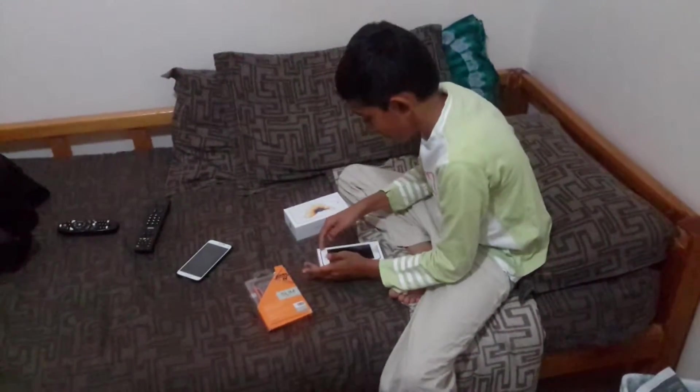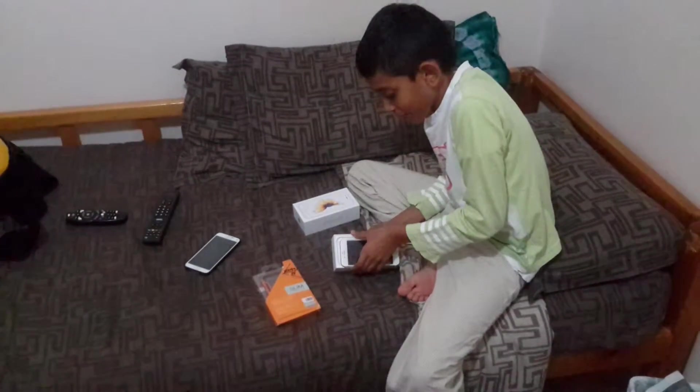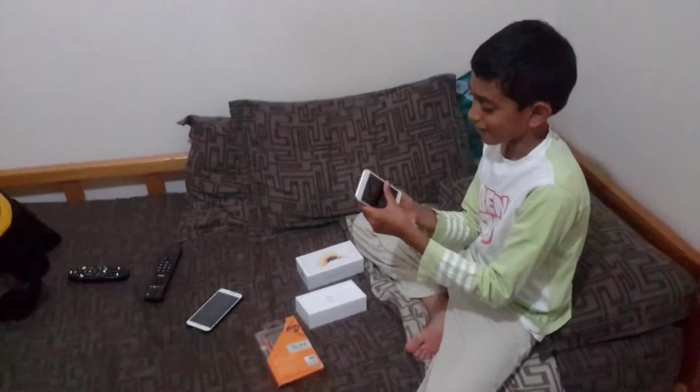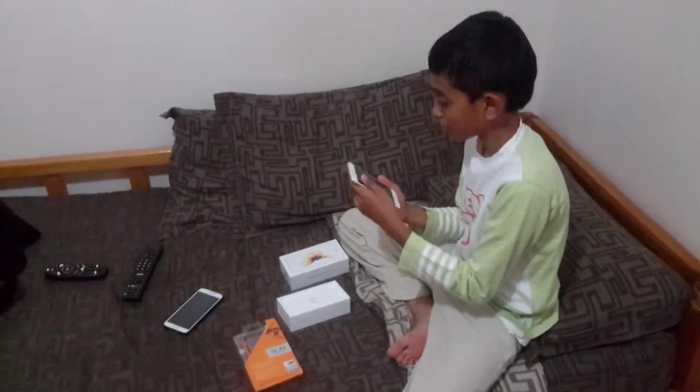Just carry on. Okay guys, this is my iPhone. It has good gold trimming at the back. Looks very cool.